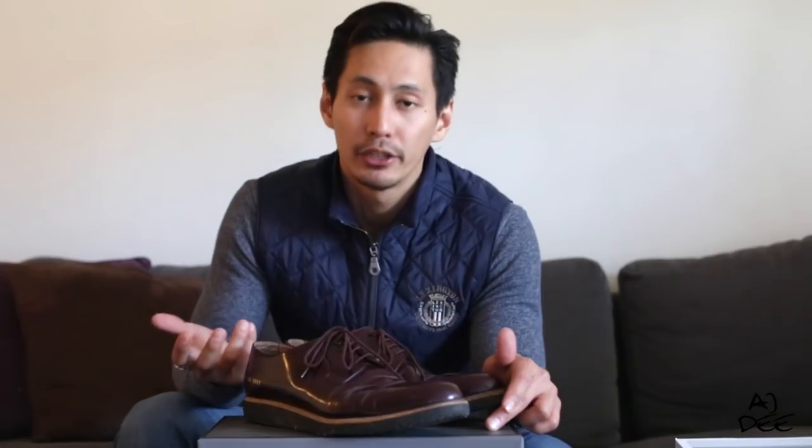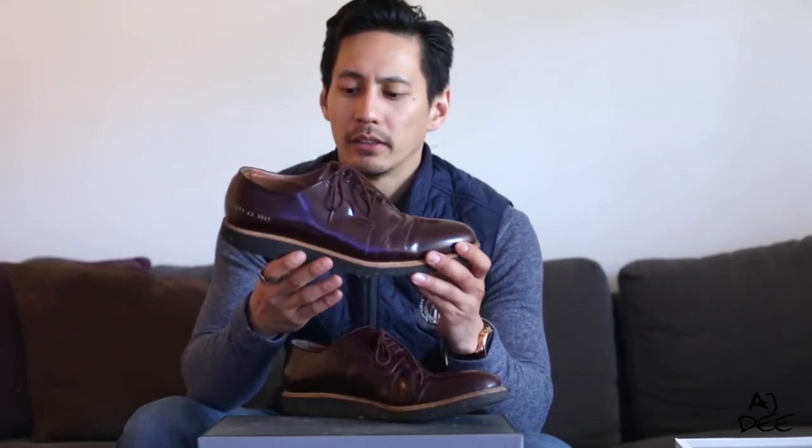For my next one, I got the Burgundy Patent Leather Shoes from Common Projects — one of the well-known brands here in Europe, and it's made in Italy. The reason why I like this is because it's also casual, but I can still wear it with a suit. It's soft and comfortable to wear.